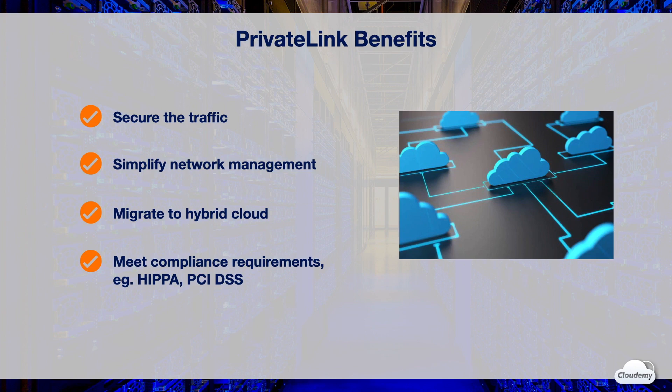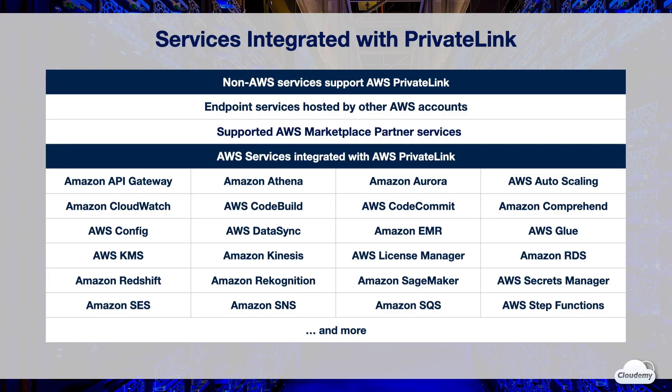PrivateLink helps meet compliance requirements such as HIPAA and PCI DSS. You can use PrivateLink with endpoint services, supported services in AWS Marketplace, and AWS services that are integrated with PrivateLink.